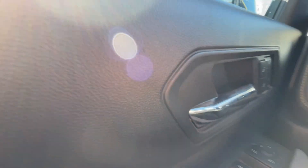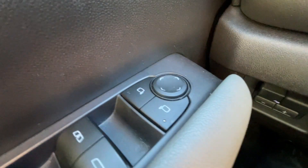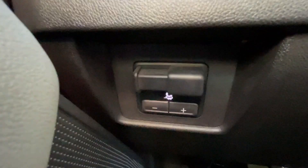Taking a look inside the Colorado, starting off on your left-hand side, we have the controls for your power locks, windows, and adjustable mirrors, as well as integrated trailer braking.